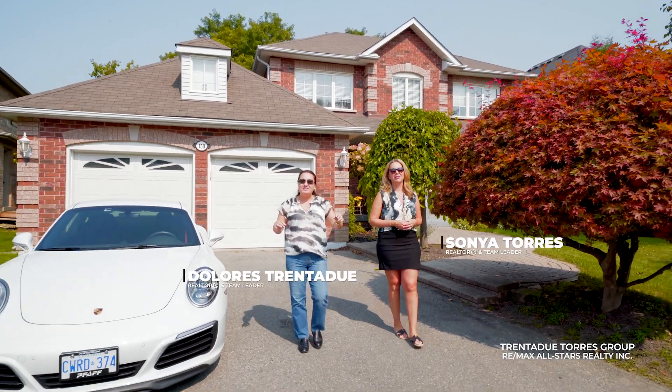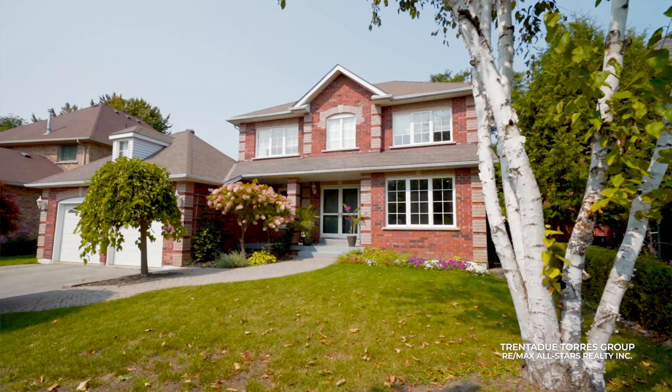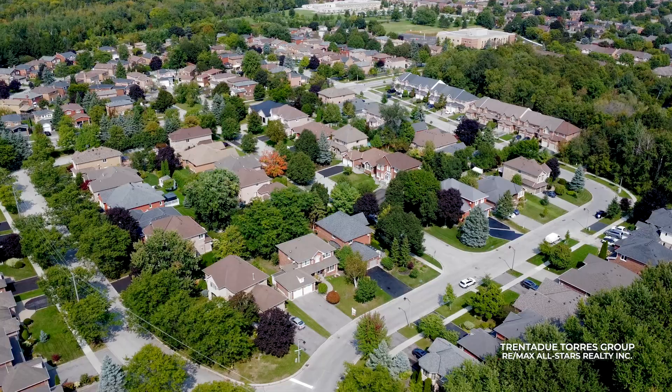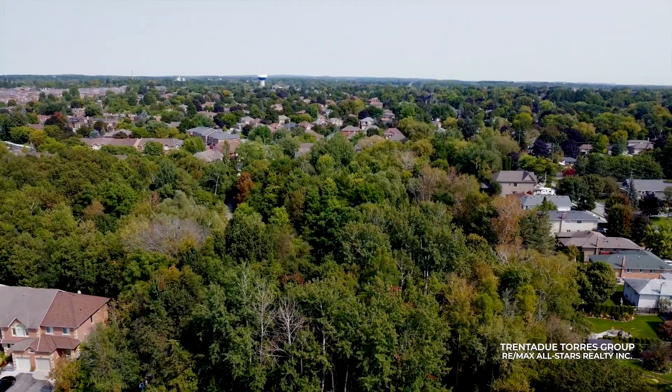Hello and welcome! Before we dive into the details of 150 Park Drive, let's talk about the incredible location first. Park Drive is one of the most sought-after streets in all of Stouffville, known for well-maintained and upscale homes surrounded by beautiful nature.